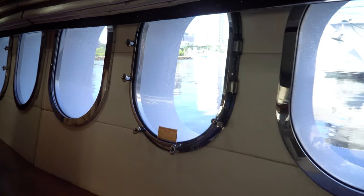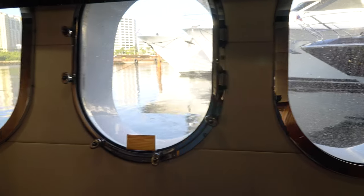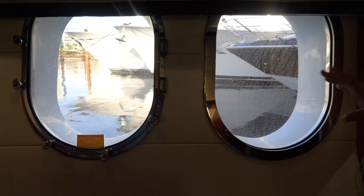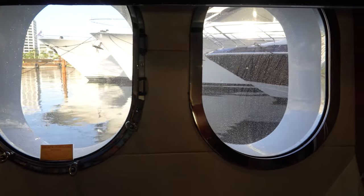I love these nautical-style windows, and you're sitting pretty low to the water so when you wake up you feel like you're right on the water. If you're off the coast of the Bahamas, you just look straight out at beautiful blue water.